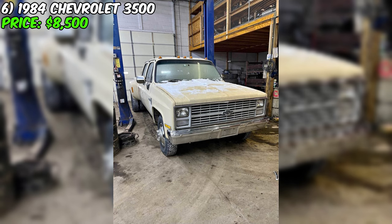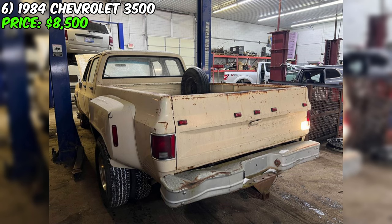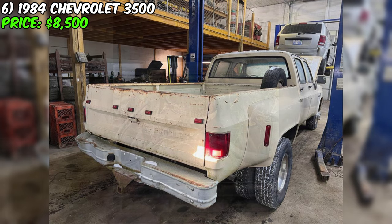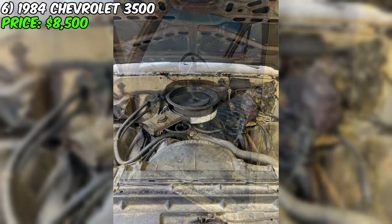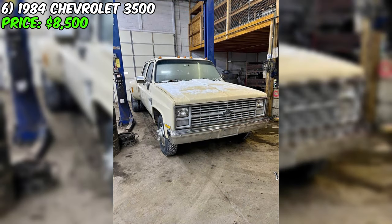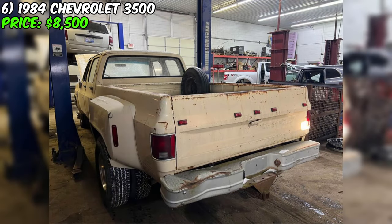Introducing a true workhorse with a venerable history, the 1984 Chevrolet 3500 is up for grabs for $8,500. This classic has traversed 115,000 miles and is equipped with an automatic transmission, ensuring a smooth transition from job to job or on a highway cruise. With a tan exterior matched by a tan interior, the truck holds a factory 350 motor coupled with a 400 automatic turbo transmission, ensuring it runs and drives with the strength expected from a Chevrolet 3500. The current owner assures this pickup is fully paid off with a clean title.